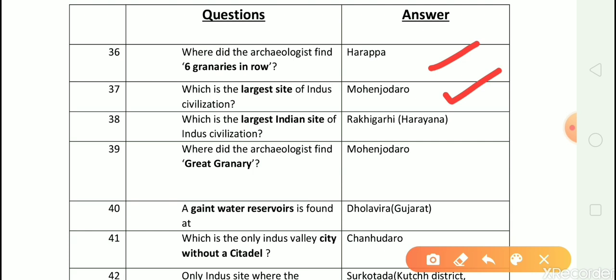Question number 38: Which is the largest Indian site of Indus civilization? Answer is Rakhigarhi, which is in Haryana. Question number 39: Where did the archaeologist find the great granary? Answer is Mohanjodaro.